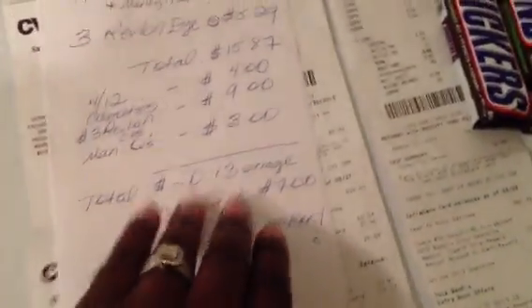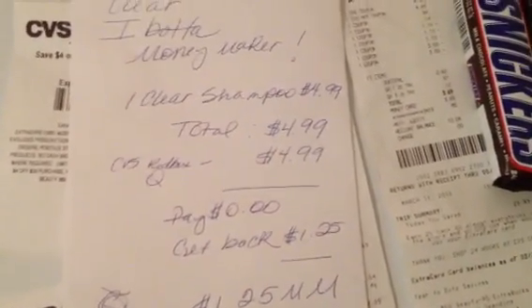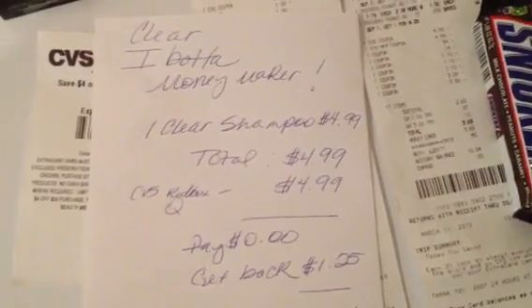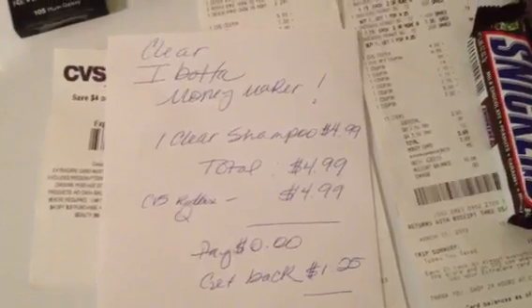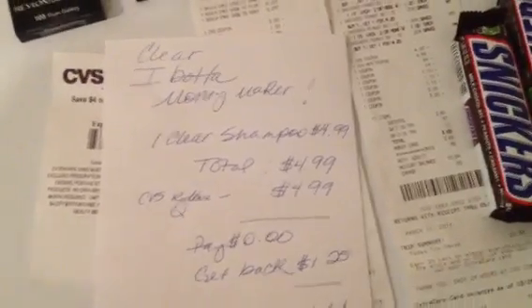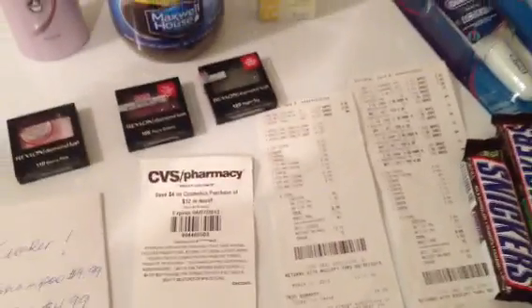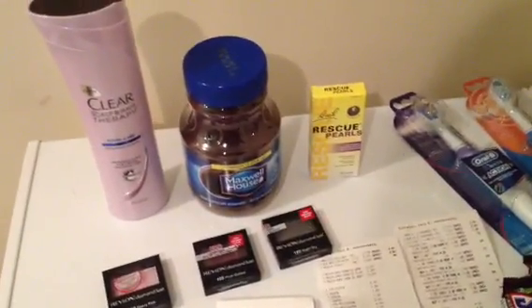The Clear Shampoo is also a moneymaking transaction. Buy one Clear Shampoo at $4.99, use that $4.99 coupon from the Redbox machine, pay $0, then get back $1.25 from Ibotta. If you're not signed up for Ibotta yet or not familiar with it, I'm going to put a link below so you can sign up and get your $1.25 back on the Clear as well.